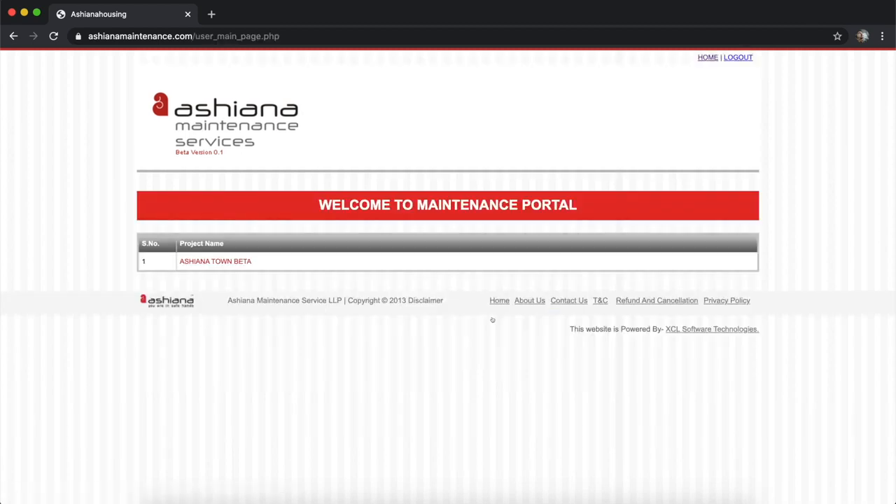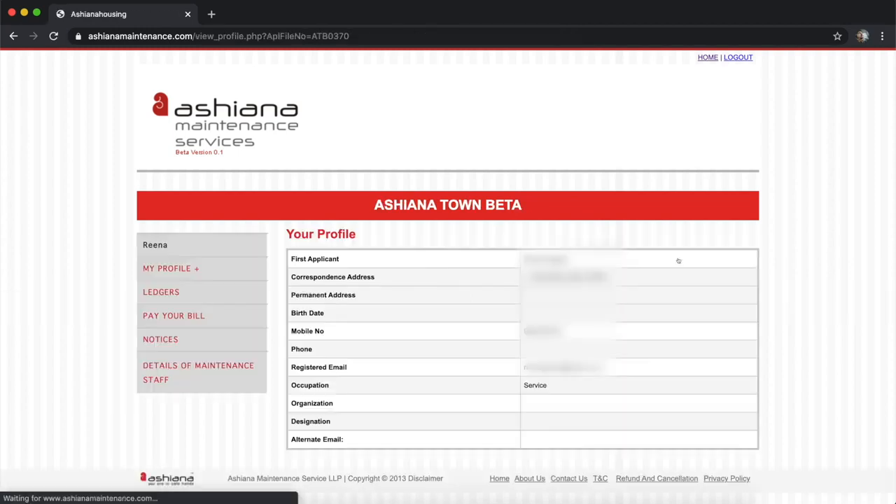This is the Maintenance Portal Homepage. Click on the Project Name and then click on View Details. This is the Residents Profile Page.